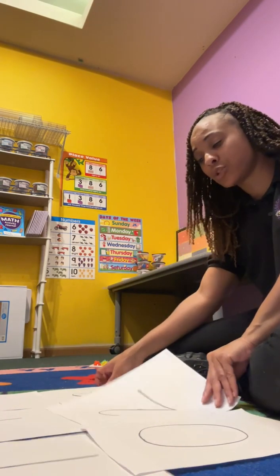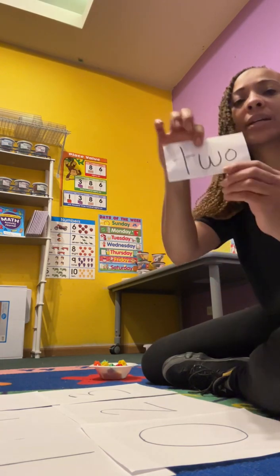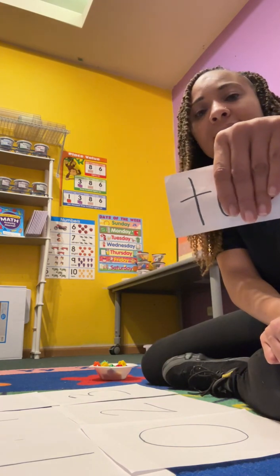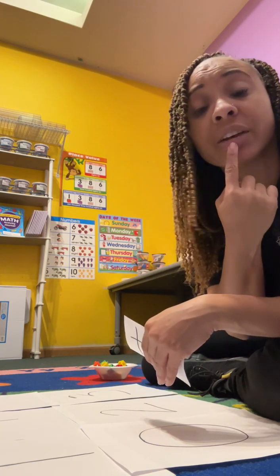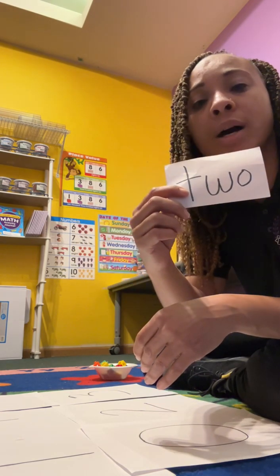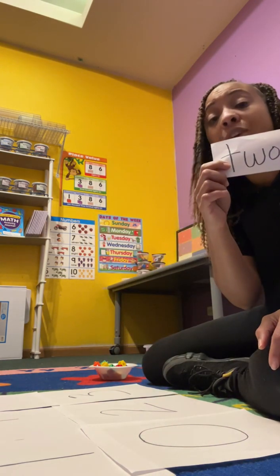The last activity we're going to do with our numbers is finding the words that say each number. Look at this one — do you know what letter that is, that first letter? Yes, it's a T. And the T says t, t, t. Make sure your T part together. Let's do it — t, t, t. Two! This word says two. Can you say two? Can you put this card on the number two?